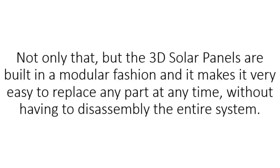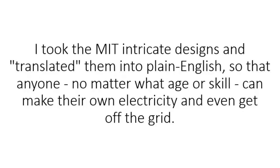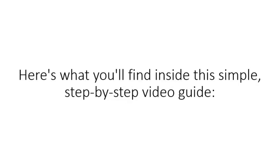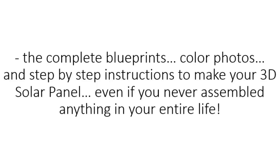Not only that, but the 3D solar panels are built in a modular fashion, making it very easy to replace any part at any time without having to disassemble the entire system. The bottom line is this: if you want to cut the cord and free yourself from the electric company, you will need to build your own 3D solar panels. I took the MIT intricate designs and translated them into plain English so that anyone, no matter what age or skill, can make their own electricity and even get off the grid. Inside this step-by-step video guide, you'll find how to build a 3D solar panel in under an hour, complete blueprints, color photos, and step-by-step instructions to make your 3D solar panel even if you've never assembled anything in your entire life.